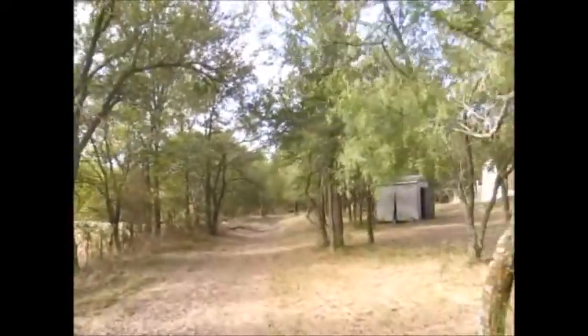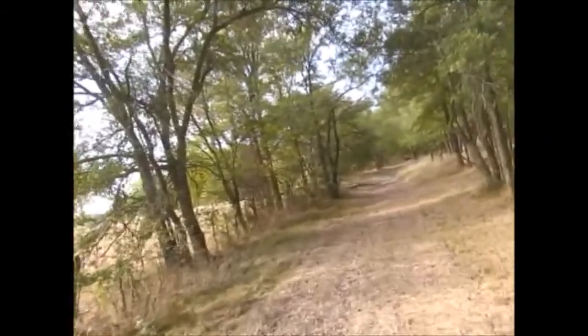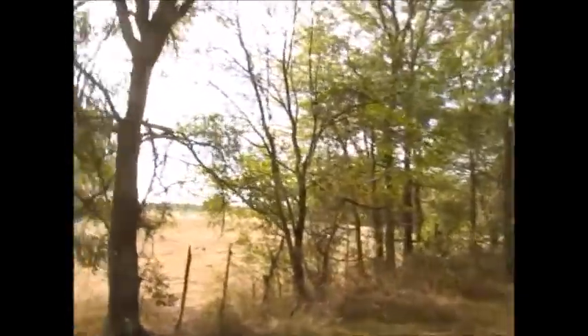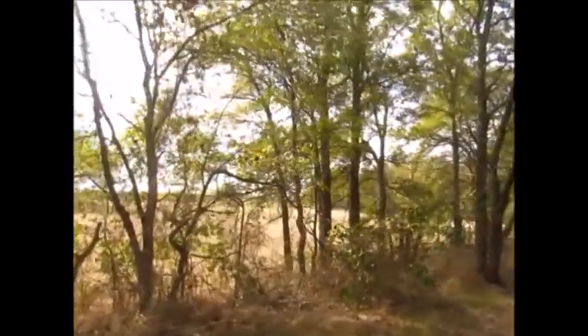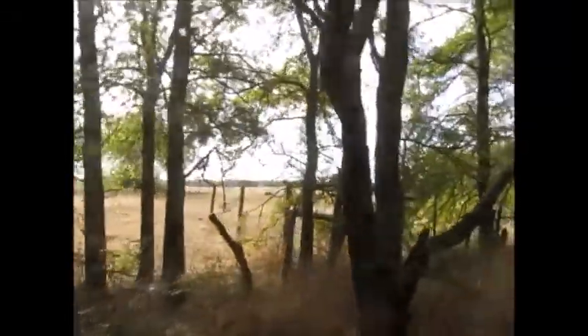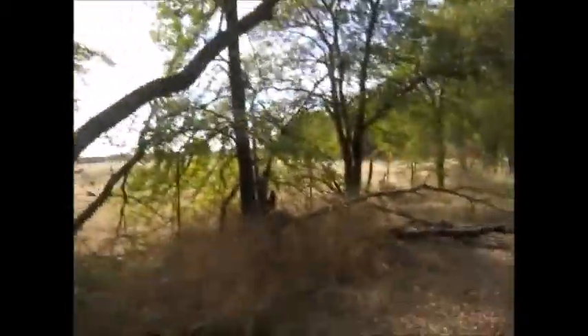A couple months ago, the neighbor installed a new fence here because they bought land from the other neighbor so that they can have cows. Having cows means I'm not going to be able to see the other neighbor's llamas anymore. I like to see those.